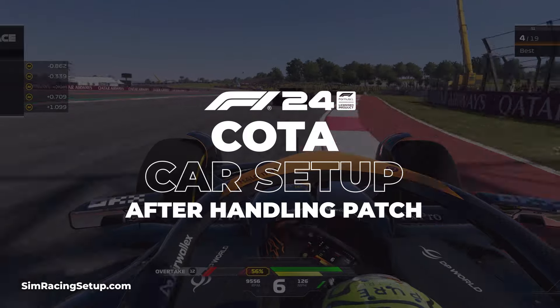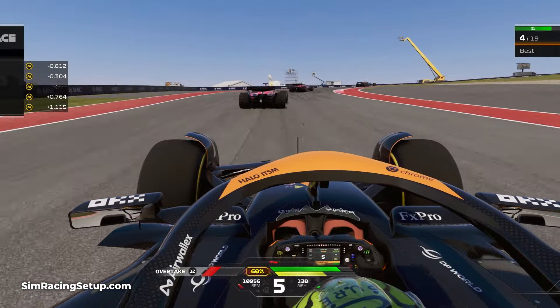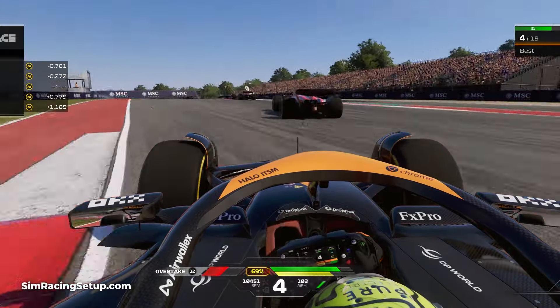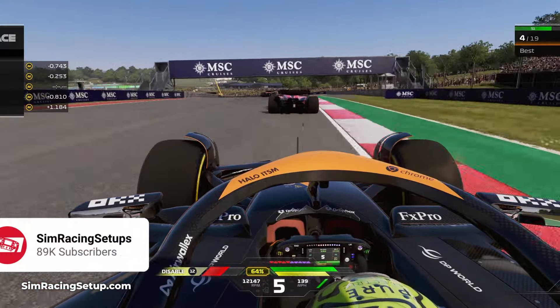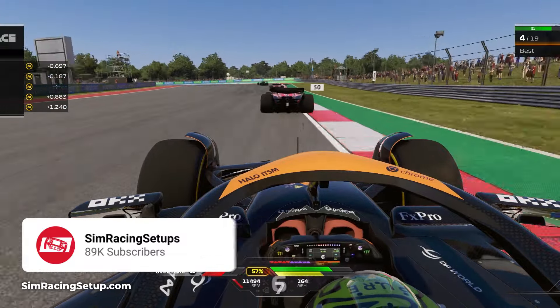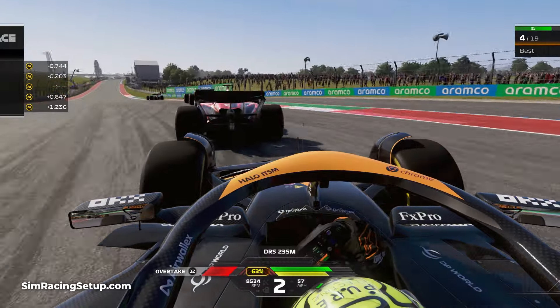The Circuit of the Americas remains one of my favorite tracks to race at in F1 24, partially thanks to its excellent layout. There is a huge variety of corner styles at COTA, from fast sequences lifted straight from Suzuka and Silverstone to a much more technical infield segment reminiscent of Mexico or Bahrain.